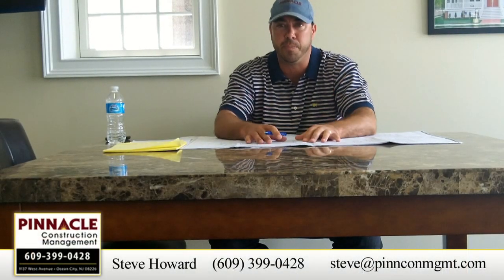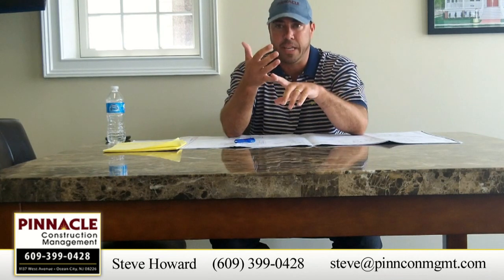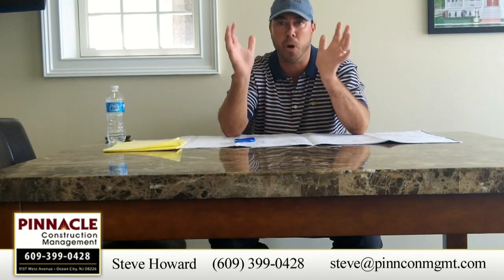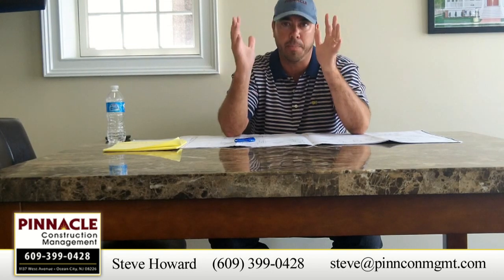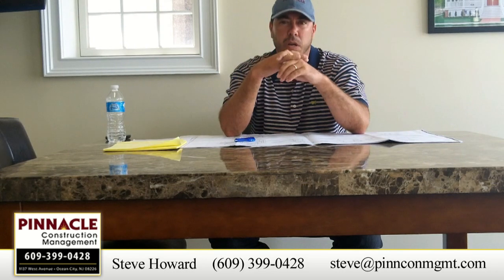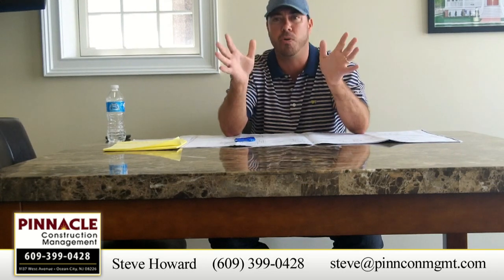Hey, Steve here again with Pinnacle. I want to talk to you today about some of the formalities in building. What I mean by that is if you're thinking about building a house, not actually the construction component of it — lumber going up in the air, asphalt shingles, siding, and so forth — I want to talk about some of the administrative components that go into an A to Z process of building a home.